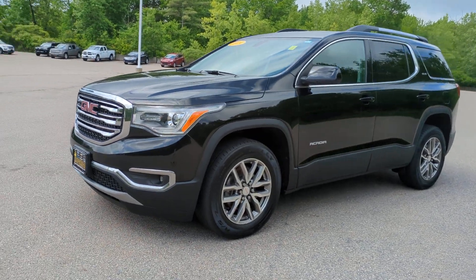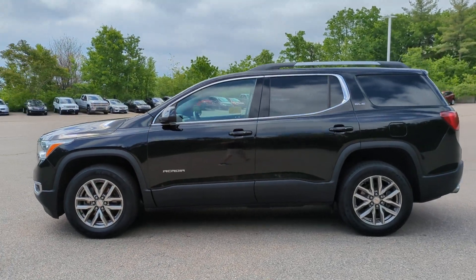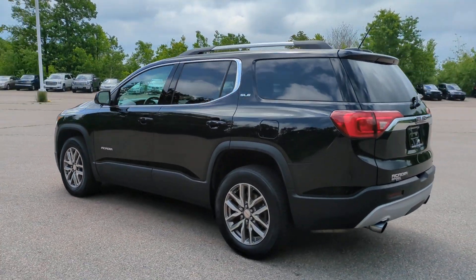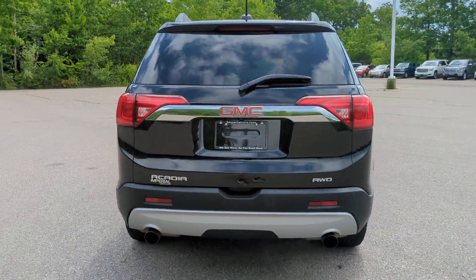Take a moment to check out the 2019 GMC Acadia. With less than 60,000 miles on the odometer, this vehicle provides excellent value. Enjoy the journey in comfort and security in this well-equipped Acadia.